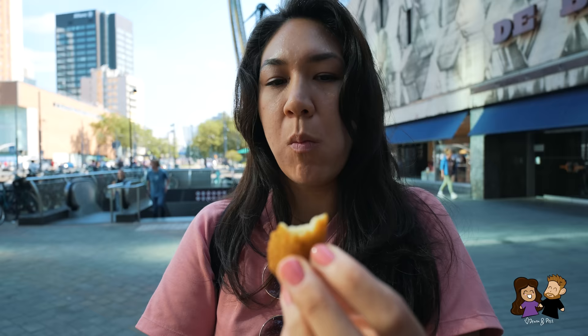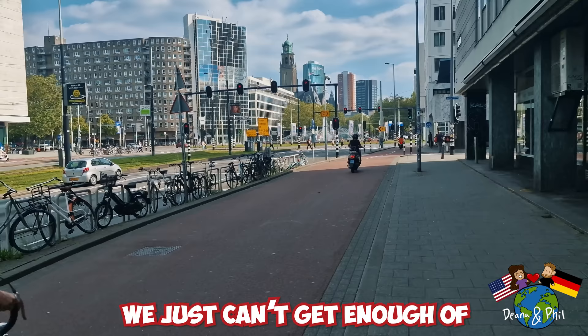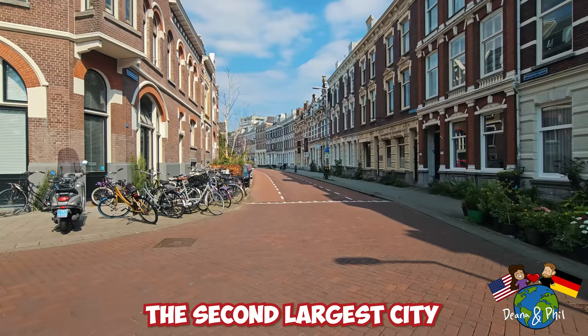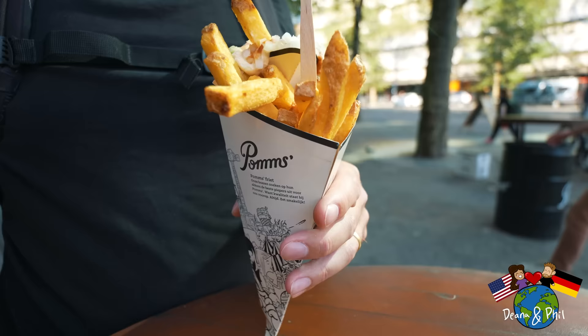We just can't get enough of the Netherlands, and we are back for more Dutch food in a new city. This is both of our first times in Rotterdam, the second largest city in the Netherlands and the largest seaport in Europe. Let's make our way to the first stop in this Dutch street food tour.